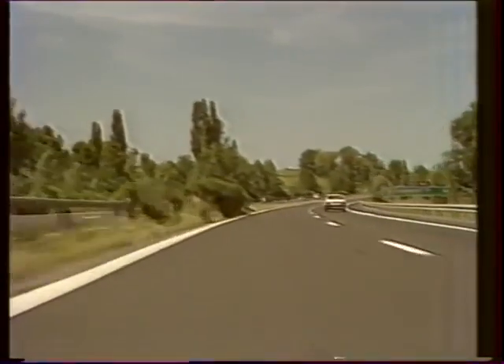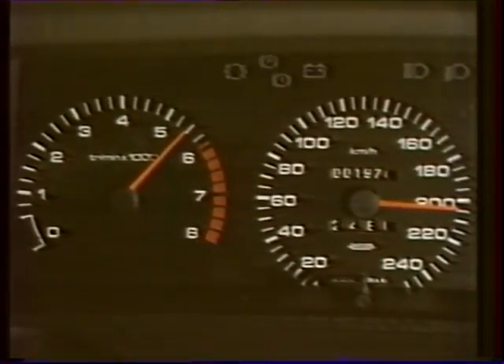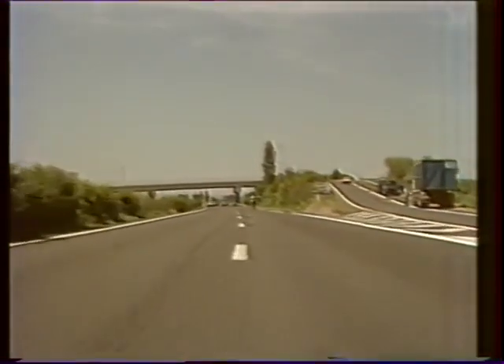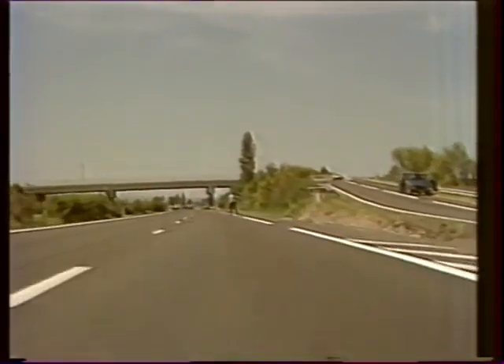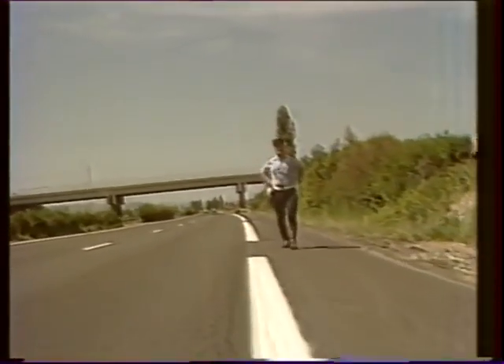210 km/h, c'est bien. Mais en cas d'urgence, freiner sans faire fumer l'asphalte et aggraver son cas, c'est possible. Car la 505 Turbo Injection est équipée du dispositif ABS, technologie de pointe dont l'efficacité n'est plus à démontrer.